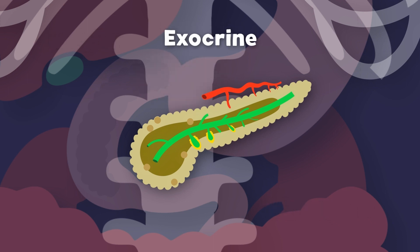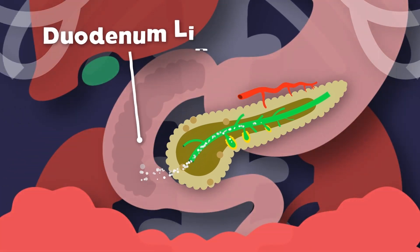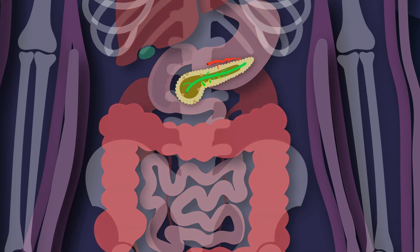Now the exocrine system produces digestive enzymes. Through the pancreatic duct to the duodenum. The job of the enzymes is to help digest all your food, so it's easily absorbed by the small intestine.